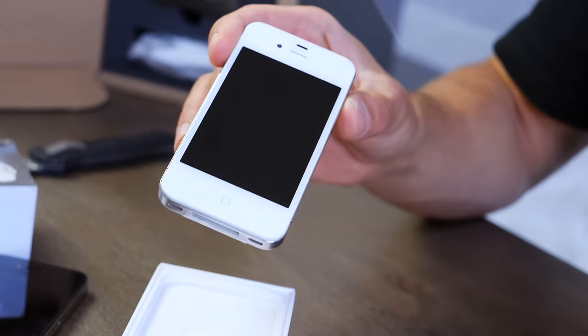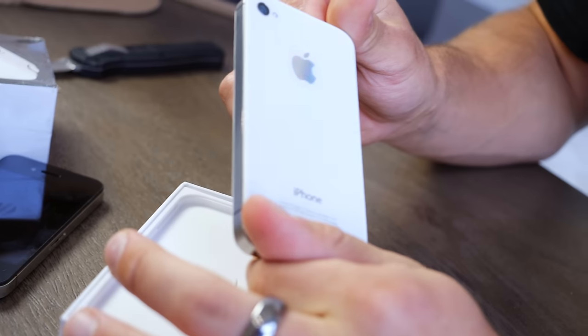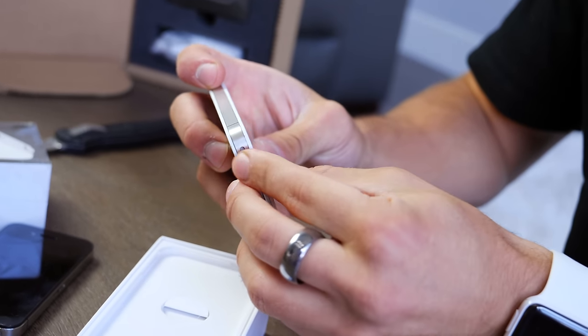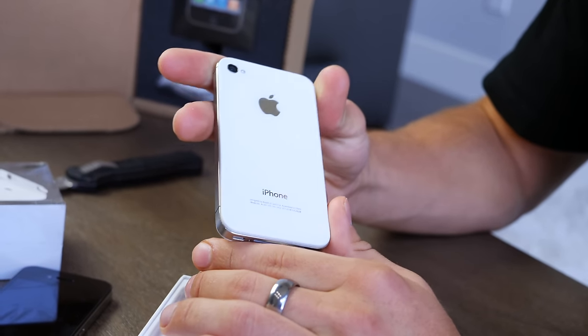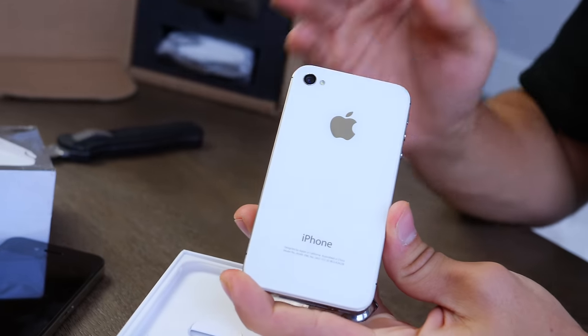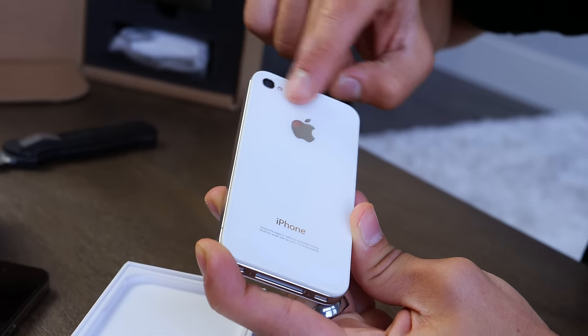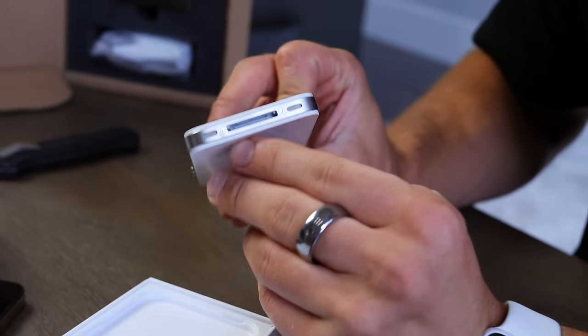Just look at how clean this was. It was such an advancement because this thing was way more durable than the 3GS that preceded it — you couldn't scratch this as easily, the sides were incredibly durable. Let's peel this off — eight years later. That is so clean. And the back one too. I'm going to go ahead and place this on charge. This is amazing. You can totally see how the iPhone X took inspiration from this — even the iPhone 8. The design of the flash right next to the camera, they're so similar. So clean inside.